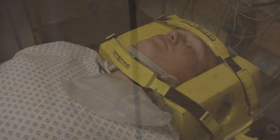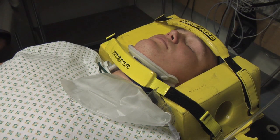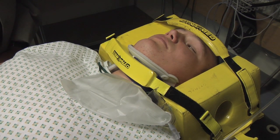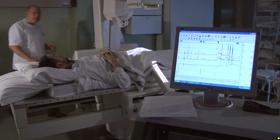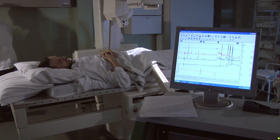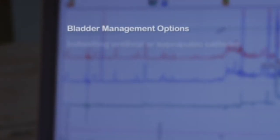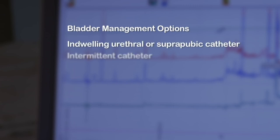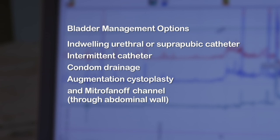The patient's bladder is also paralysed. Soon after the injury, the bladder seizes up during the period of spinal shock — it shows no activity, no reflex. So the bladder is emptied via an indwelling catheter or intermittent catheter. Bladder pattern is monitored and at three months patients undergo video urodynamics to fine-tune bladder management. Among options available are indwelling urethral or suprapubic catheters, intermittent catheters, condom drainage, augmentation cystoplasty and Mitrofanoff channel through the abdominal wall.